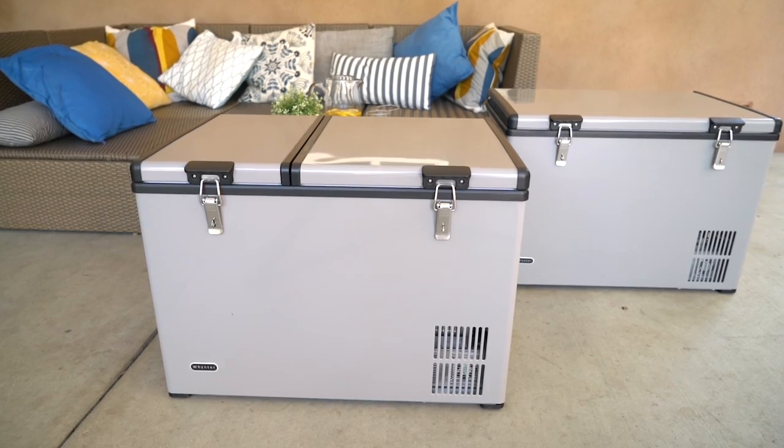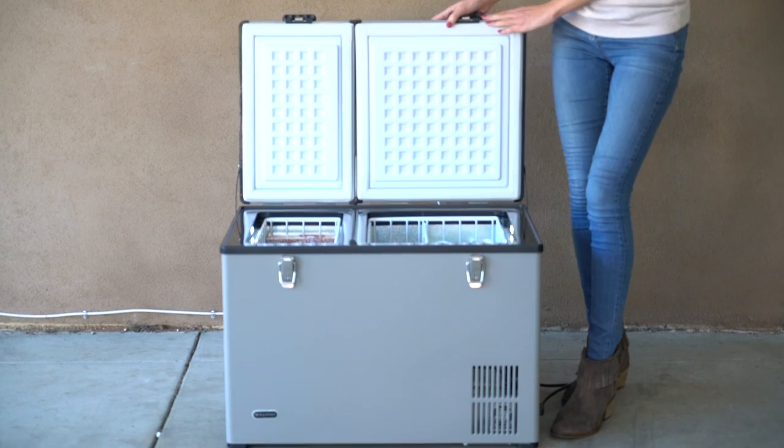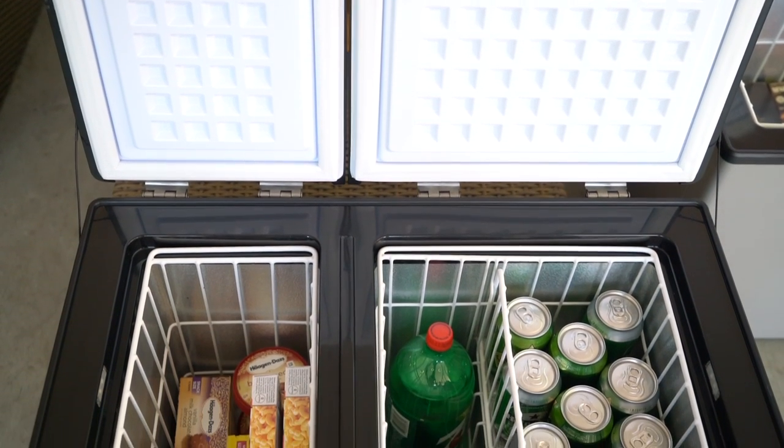Our Winter portable freezer refrigerators are true freezers which cool between negative 8 degrees Fahrenheit to 50 degrees Fahrenheit. It also comes with a fast freeze function to rapidly freeze the items inside.